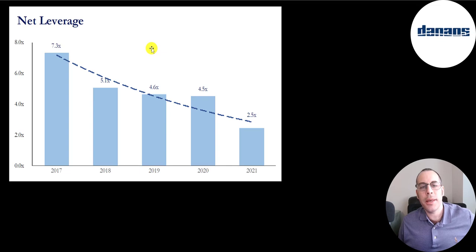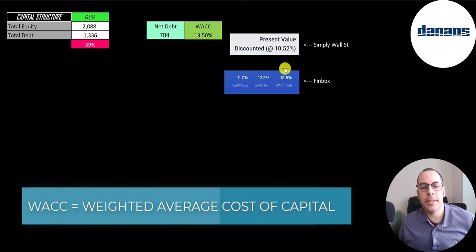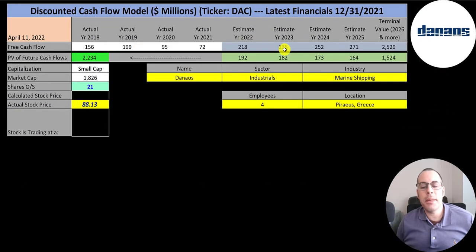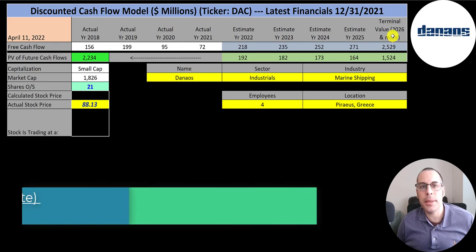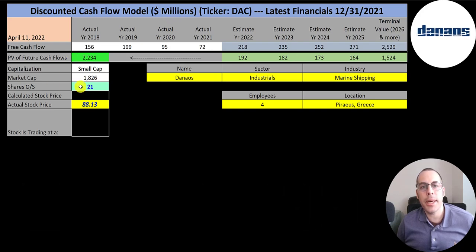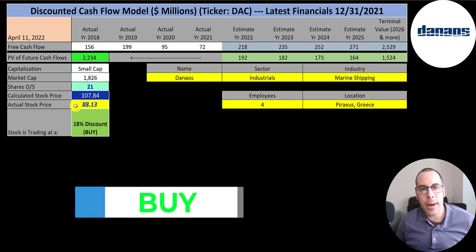I gave them the highest WACC on Finbox at 13.5% to be conservative — that's the discount rate applied to future cash flows. We estimated four years of future free cash flows and a terminal value of $2.5 billion, then discounted those back to today using the weighted average cost of capital. We get a company value of $2.2 billion. Dividing by 21 million shares gives a calculated stock price of $108. They're trading at $88, so they're trading at an 18% discount — it's a buy according to the model.